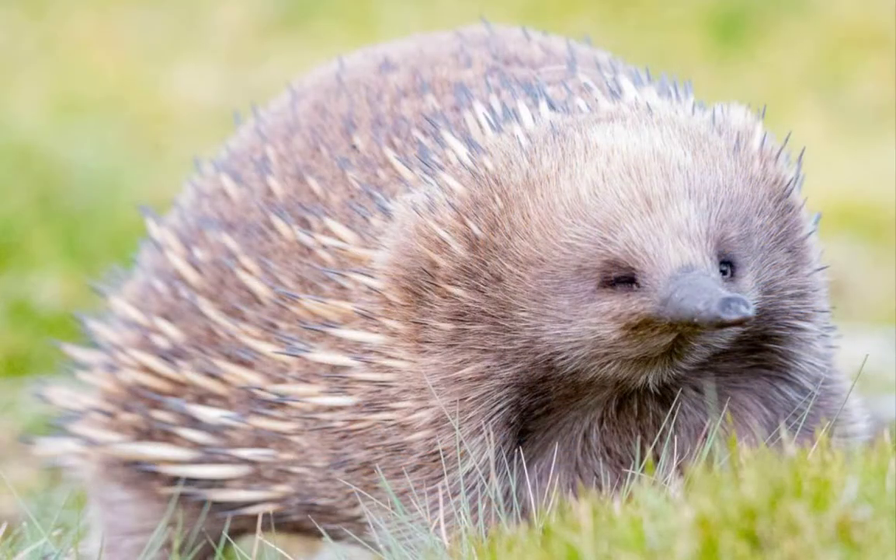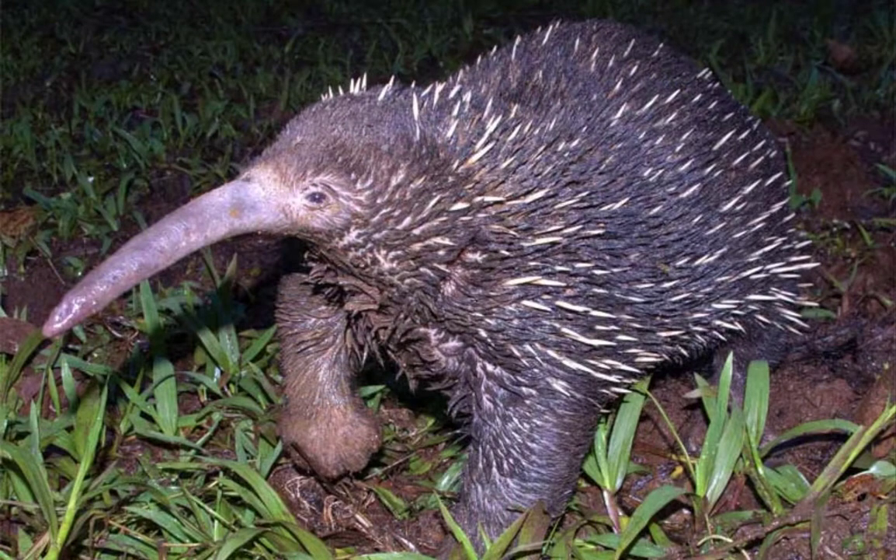The short-beaked echidna has dark fur almost completely hidden by a covering of hollow, barbless quills called spines on its back and sides. The long-beaked echidnas have little fur and more visible spines.